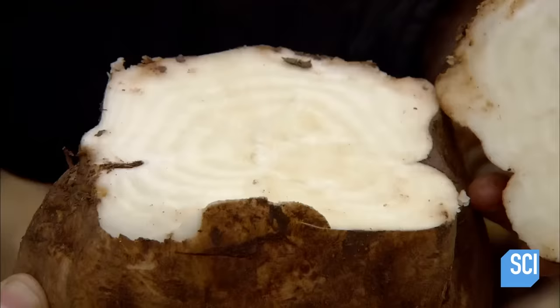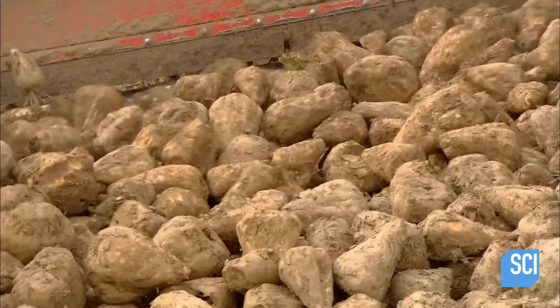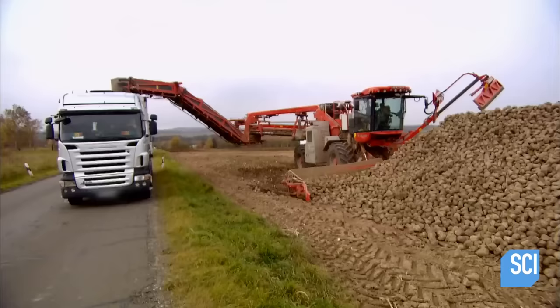A beetroot typically weighs about two pounds, and 17-18% of that is sucrose, which is sugar. A loader transfers the harvested beets into trucks, and the loader's sieve removes about a third of the soil along the way.